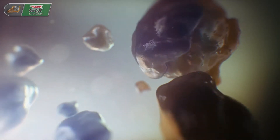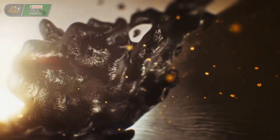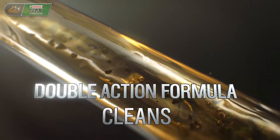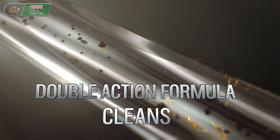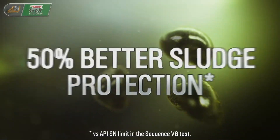Castrol GTX Ultra Clean synthetic technology, with its sludge buster, has demonstrated superior performance. Its double action formula breaks down and cleans away existing sludge, then protects the engine from future sludge forming.